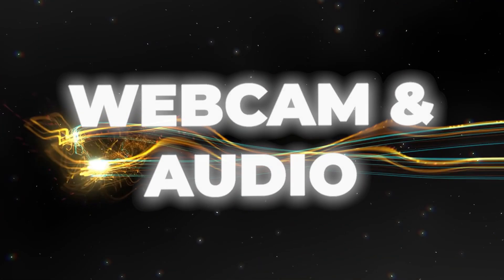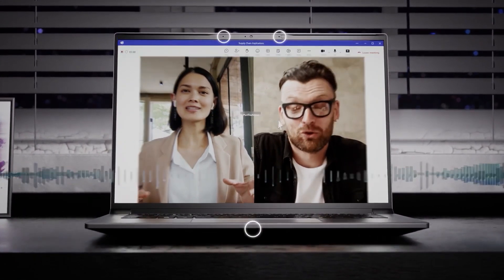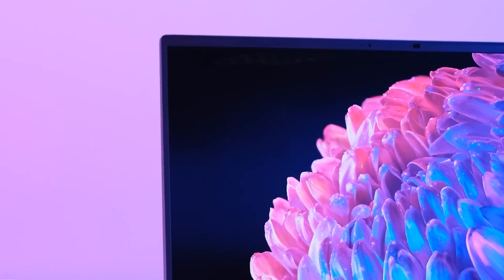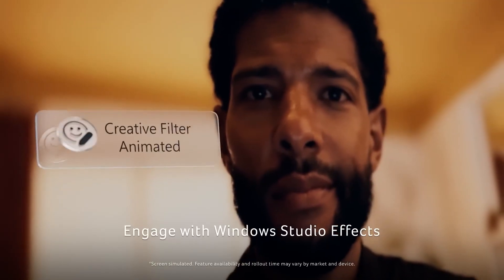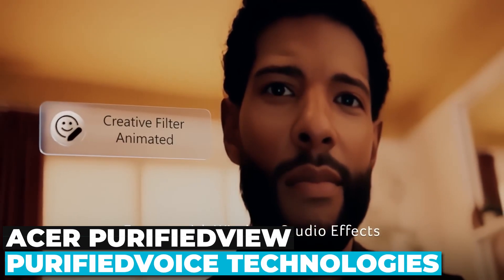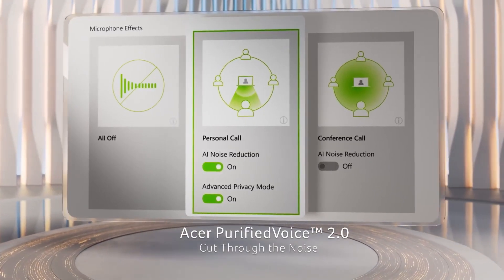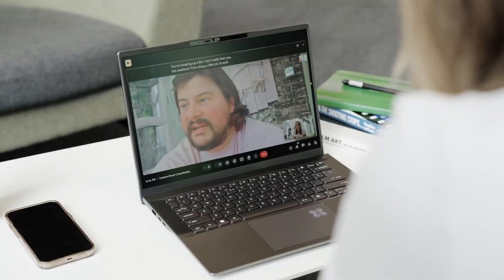Webcam and audio. In today's world of remote work and online meetings, a good webcam is essential. The Swift X14 comes with a 1080p Full HD webcam, enhanced by Acer PurifiedView and PurifiedVoice technologies. These features use AI to reduce background noise, keep you in focus, and even blur your background for a more professional look.